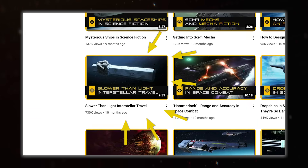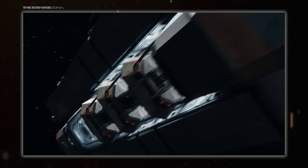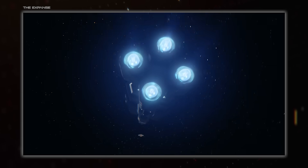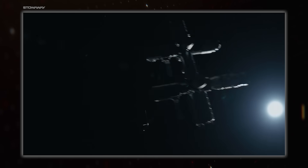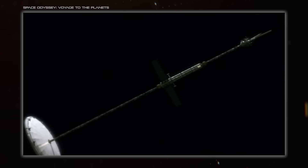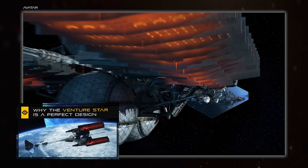You guys and girls really loved last year's video on slower than light interstellar travel, so we're going to look at the topic again. This time we'll be looking at a selection of realistic interstellar craft that cover a good cross-section of the many designs out there. And no, there's no ISV Venture Star — that one already got a whole video to itself.